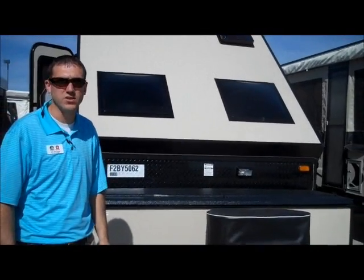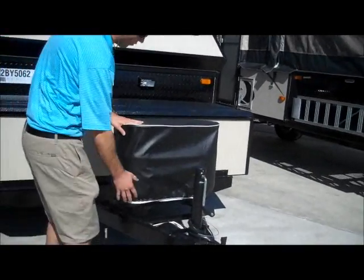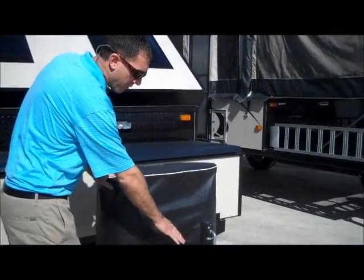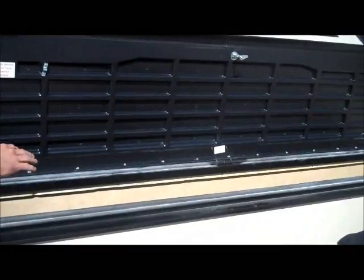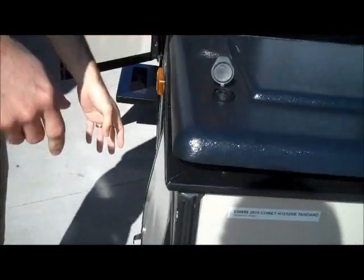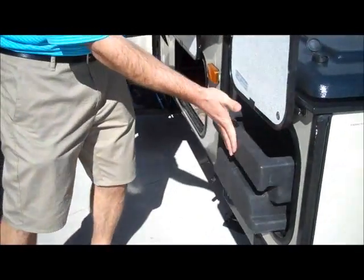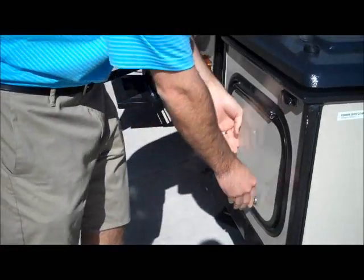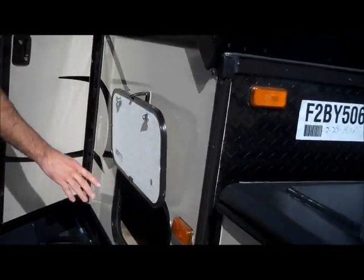We're here in front of the 2015 Starcraft. They come with two five-gallon bottles here on the front, a place for a battery. It does have this nice storage compartment here which is all sealed off, as well as these nice pull-out storage trays. So you'll get to everything in the middle even if you keep these locked. You have really good storage, with a little storage compartment here on the front.